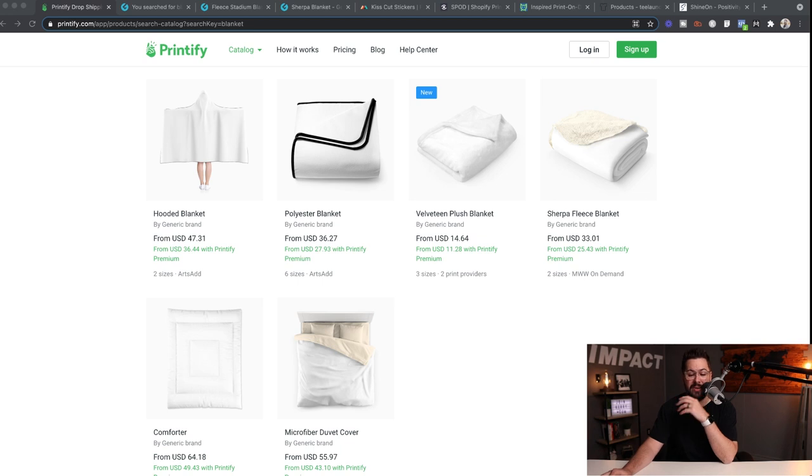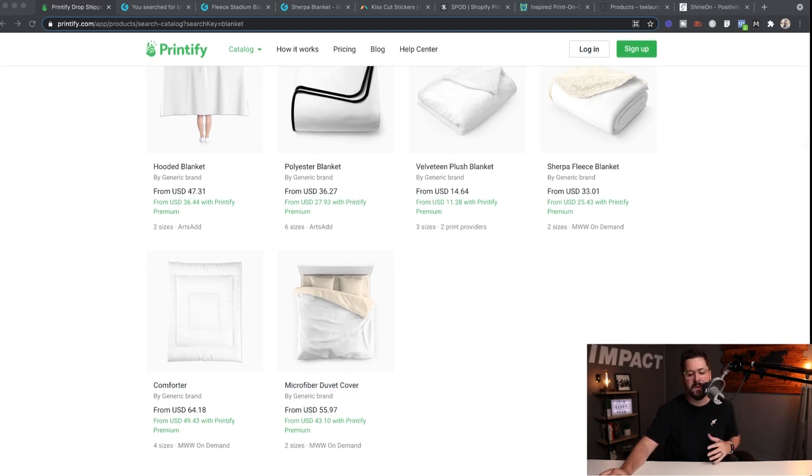Looking at Printify's website, we have a lot of different options — the ever-popular hooded blanket, a polyester blanket, velveteen, all of which can be printed on. You've probably seen the Facebook ads with the one girl holding the custom printed blanket, which is everywhere. You've even got a comforter, which is definitely a more high-end option on Printify.